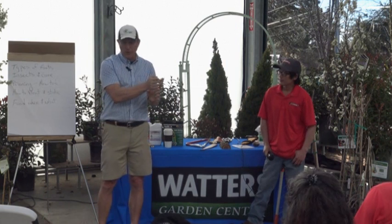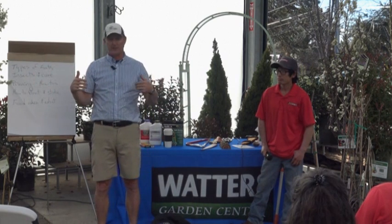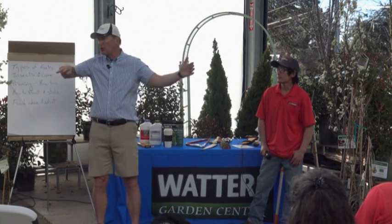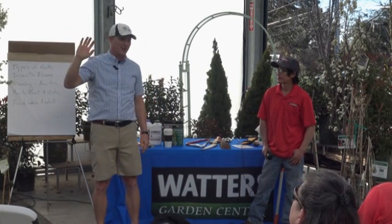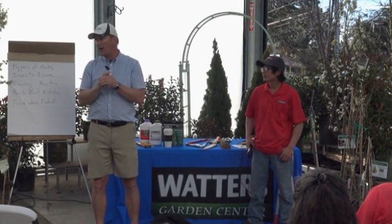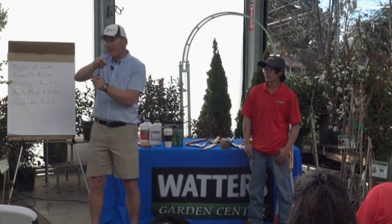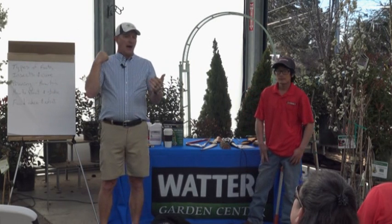What you're looking for in a fruit tree is one that blooms as late as possible in spring. There are probably three dozen varieties of apricots, but we only sell Tilton and Chinese apricots because they're the last two of all apricots to bloom. Apricots are one of the first to bloom here — we're already starting to see some color — but at least these varieties bloom the latest possible.